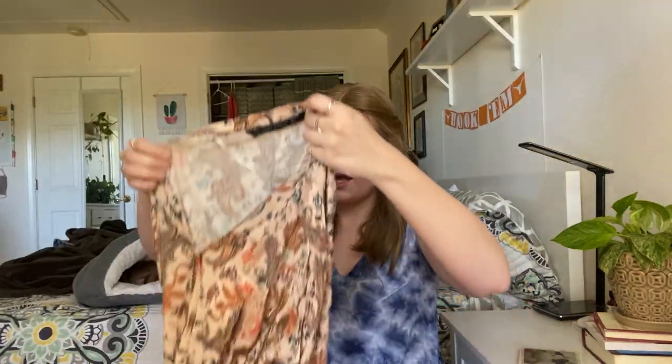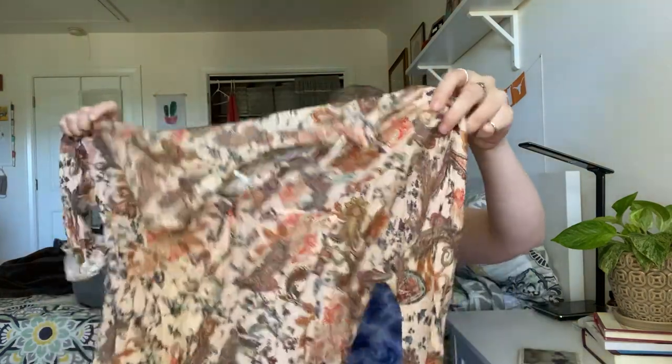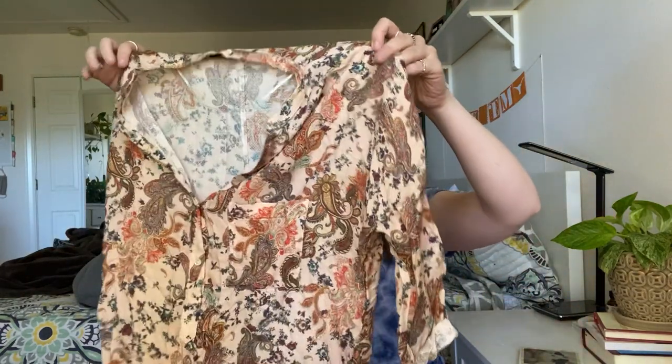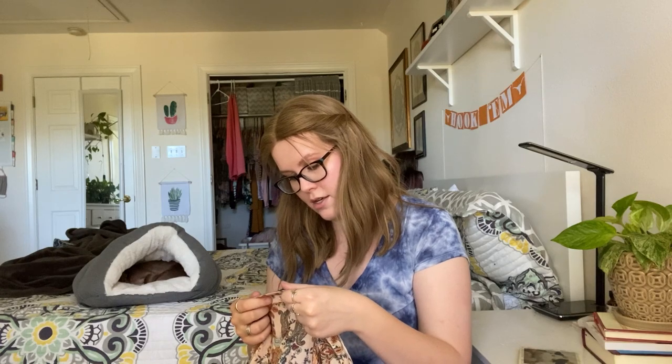This is from Zara — I definitely need to steam this piece. It's kind of hard to read what it is, but it's another paisley button-down blouse. Zara Woman, size small.